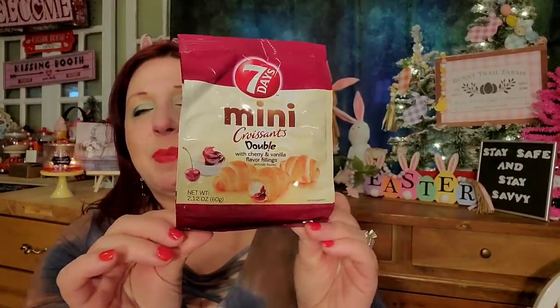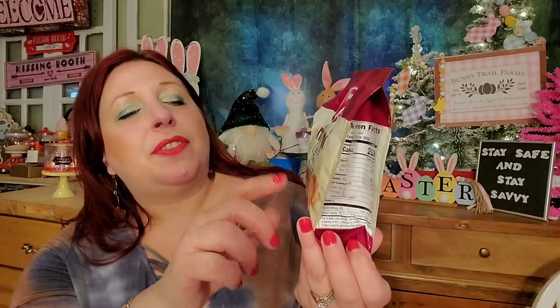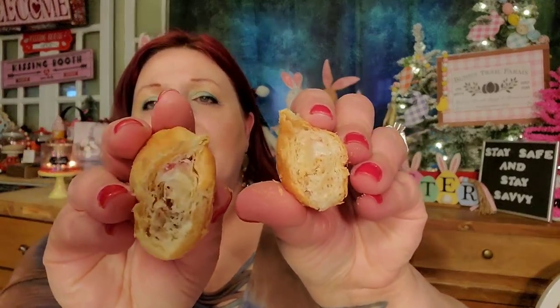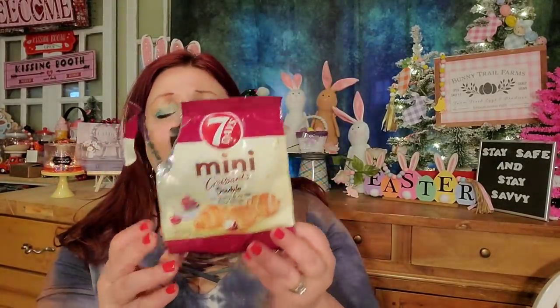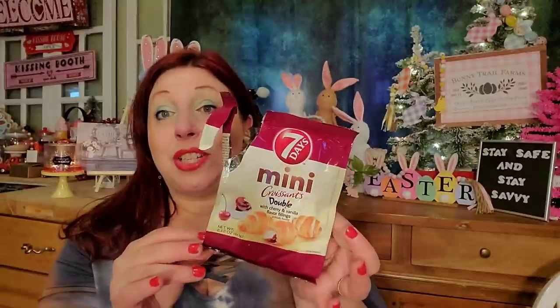I picked up a bag of these 7 Days Mini Croissants. They say they have double the filling with cherry and vanilla inside. There's one open here — that's what the inside looks like. These are really delicious. You get 2.12 ounces and about six or seven of them. My son opened this one and didn't think it was necessary to seal it, so now they've gone stale — but they are really good when fresh. My only gripe is I wish it was a resealable bag, because then maybe he would have closed it. When you have a boy in the house, this is how you find things.